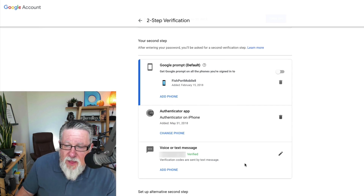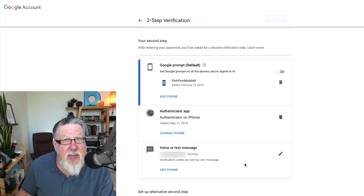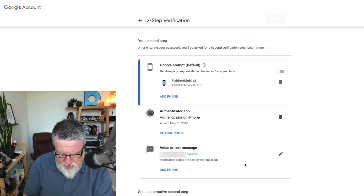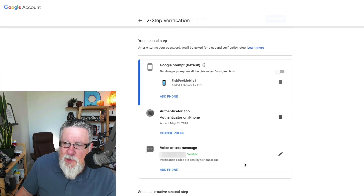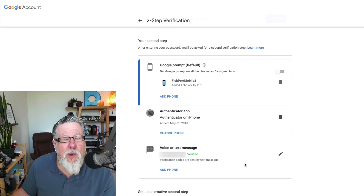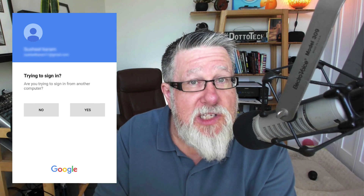One option is a Google prompt, the second is the authenticator app, and the third is sending an actual message by voice or text to a smartphone. If you're using the Google Authenticator app, you turn it on here and sync it using a QR code that you point your phone at the screen to create the sync. They also have the Google prompt, which is pretty cool — it sends you a message like an email in Gmail asking 'is this you signing in?' and you just say yes right within the message on your phone. So it bypasses the need to enter those six-digit codes and instead sends a message to your trusted device.